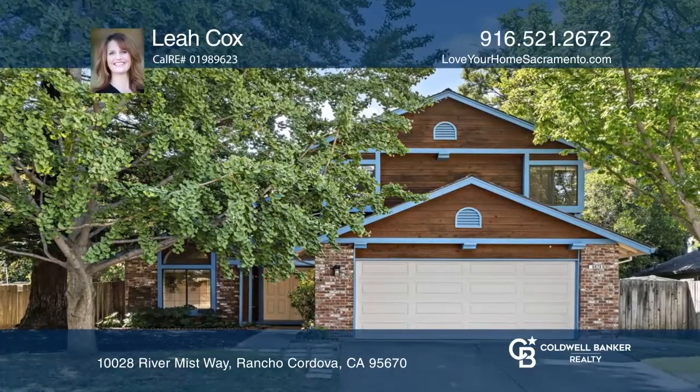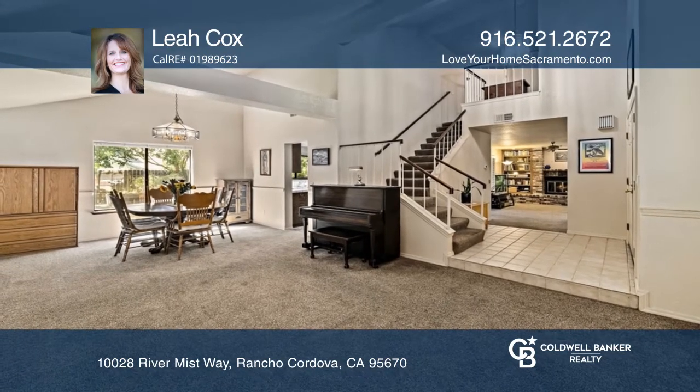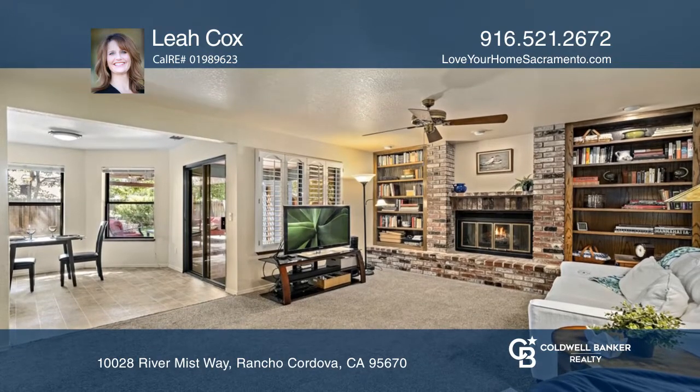Come see this four-bedroom, two-and-one-half bath home with original features, natural oak cabinets, redwood siding, a fireplace with gas insert, and built-in bookshelves.